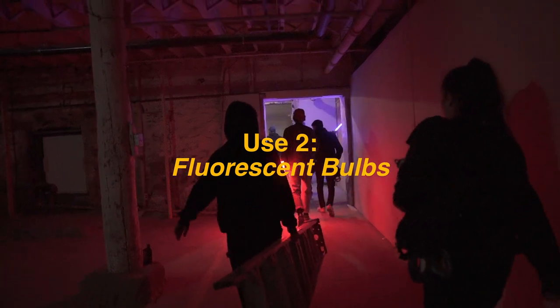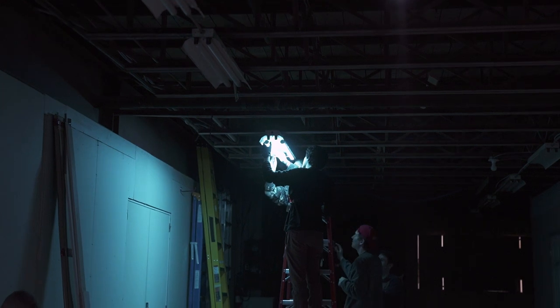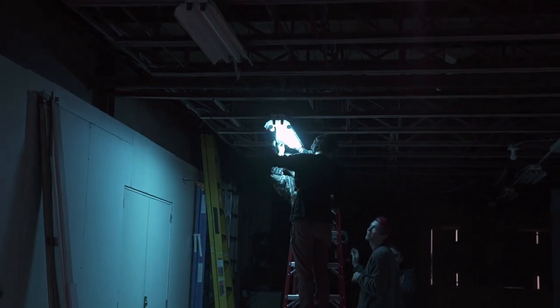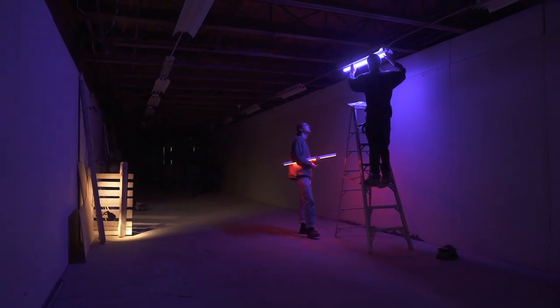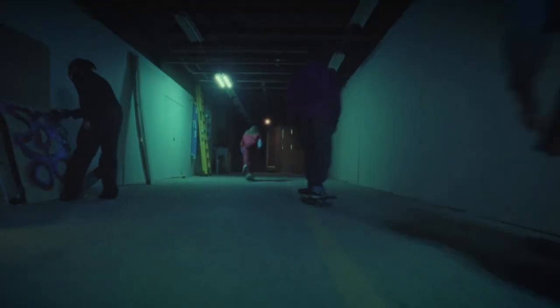Use number two: fluorescent bulbs. We often use these lights by replacing fluorescent bulbs with Astera Tubes so that we can have complete control over the color and output. In this scene, not only did it give me complete control over the color and output, but I was able to light the entire hallway for this shot. If you see a commercial or a movie and they're shooting in a grocery store or a convenience store, pay attention to the fluorescent fixtures because I guarantee they're also utilizing this technique.